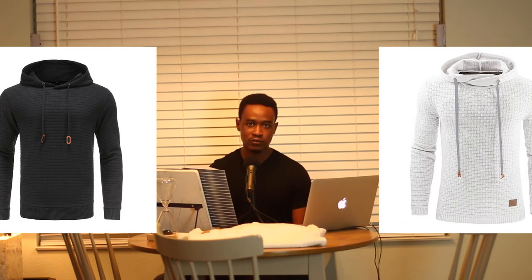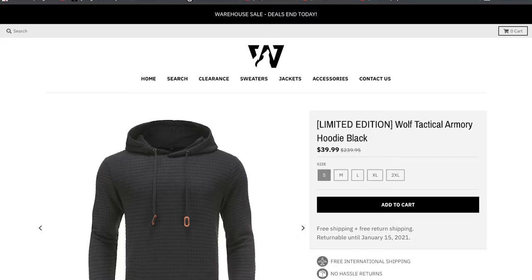Hey guys, welcome to another video. In today's video I'm going to compare the Wolf Tactical Armory Hoodie to the Ceramo Hoodie. According to my Google Analytics, a lot of you come to this channel searching for the Wolf Tactical Armory Hoodie. Instead of reviewing the hoodie itself, I'm going to compare both. Whatever applies to the hoodie I reviewed in 'Don't Buy This' applies to this one too, with one exception — and that exception is what I'm going to focus on. If you want the longer version, just watch 'Don't Buy This.'